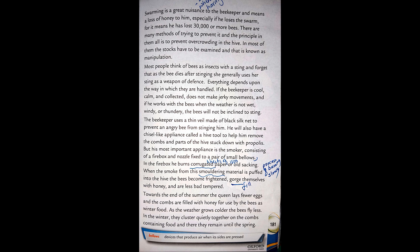In the firebox he burns corrugated paper, corrugated sheets of iron, or old sacking. When the smoke from this smoldering material is puffed into the hive, the bees become frightened, gorge themselves with honey, and are less bad-tempered.